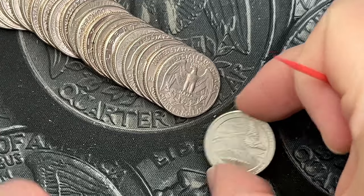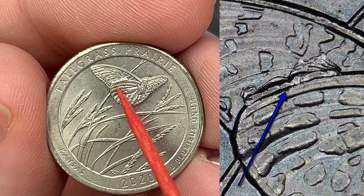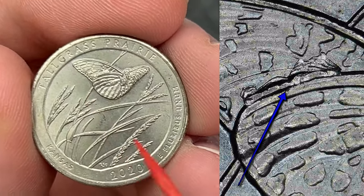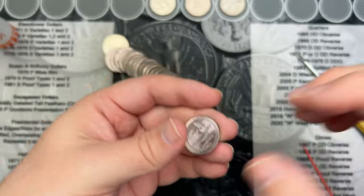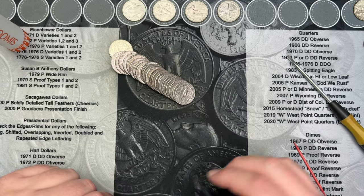Roll number 29 here, and I've got a Tall Grass Prairie 2020. This one has a nice sized die chip on the butterfly's wing. That's a fun find. There might be a small one on top of the butterfly's head there too — cool, that's another die chip find.